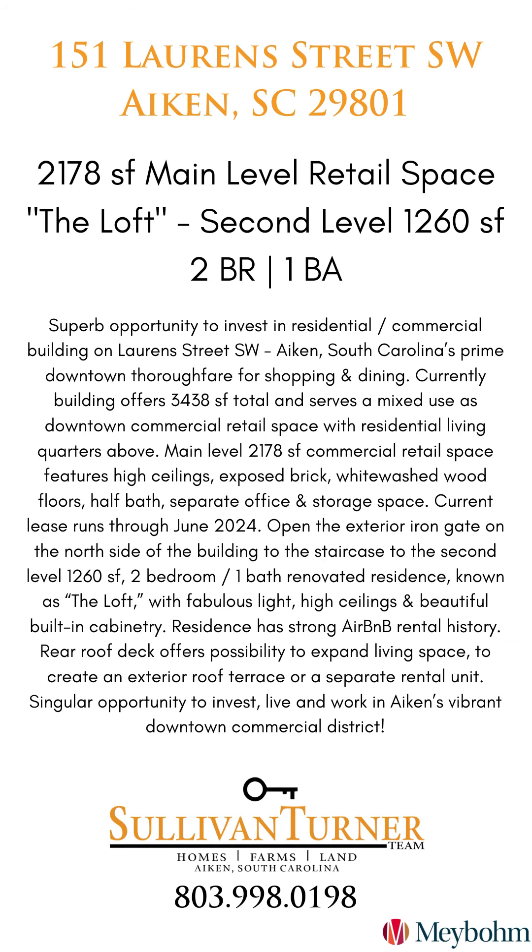Let's do a little recap of the nuts and bolts. We have two bedrooms and one bath upstairs in the loft, built around 1910. Total square footage is 3,438 — downstairs we have 2,178 square feet in the retail, and upstairs 1,260 square feet. We have a lot of rental information for anyone who's interested — contact us and we're happy to share or schedule an in-person showing. The property is offered for $995,000. We're delighted to show you 151 Lawrence Street. Give us a call at 803-998-0198. Thank you!